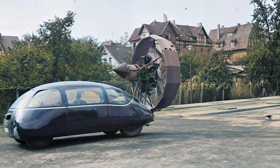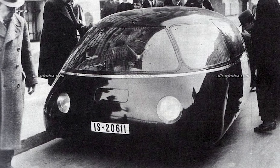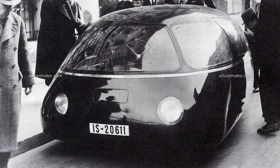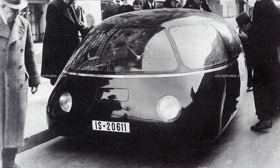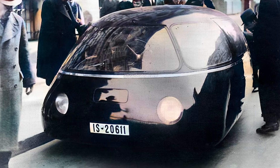By 1948, the prototype was stored at the German Aerospace Center in Göttingen, but Schler failed to retrieve it from the British military administration. After that, the car disappeared. Maybe it was scrapped. Maybe it was abducted by aliens who thought it was one of their own. We may never know.